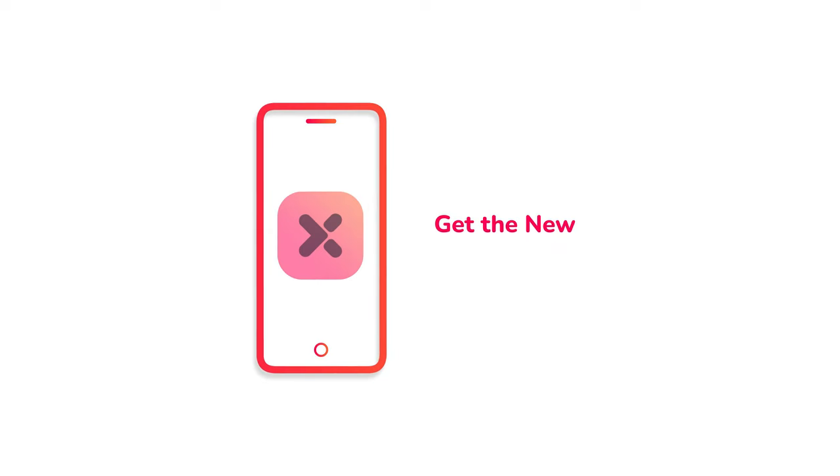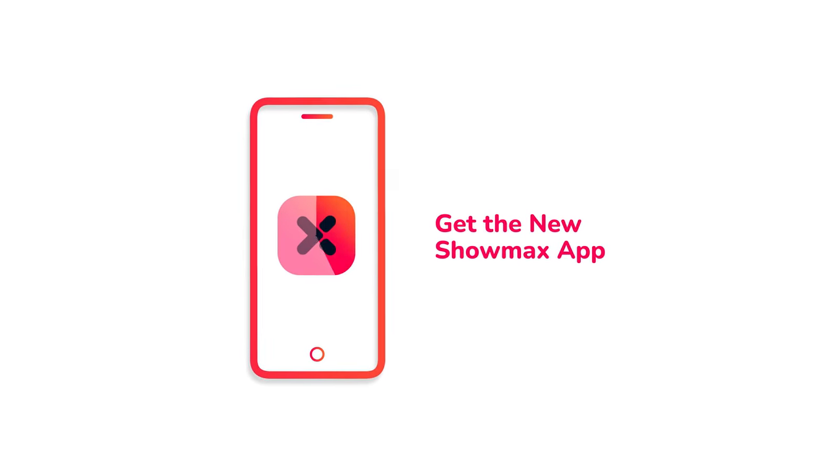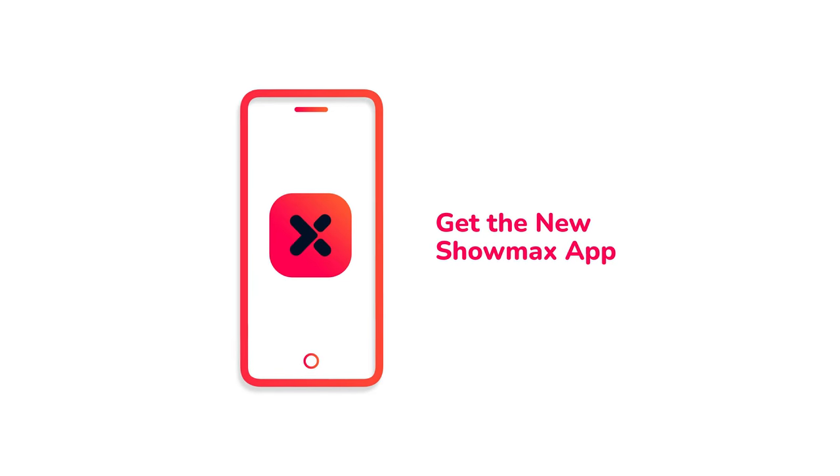Next, download the new app from the App Store on your phone or Smart TV, or go to showmax.com online.